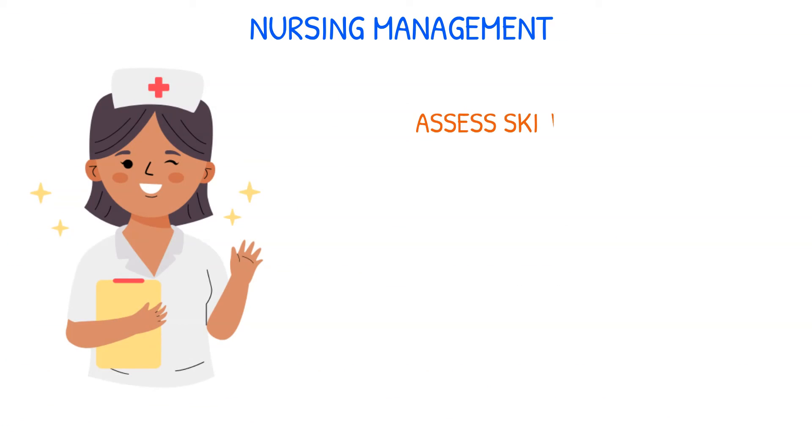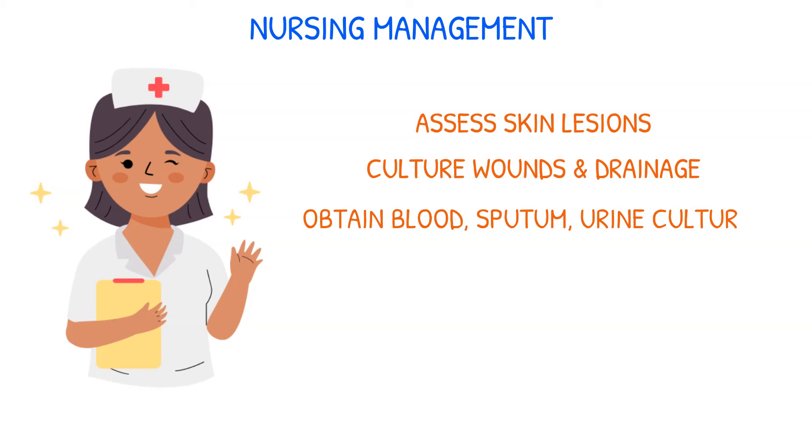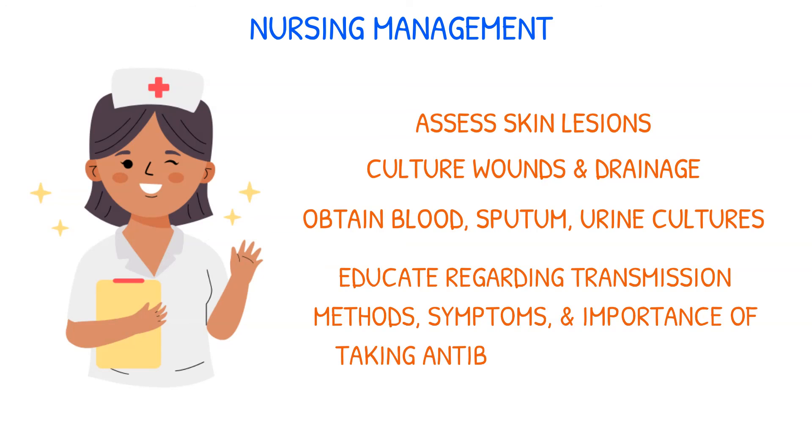Assessing skin lesions, culturing wounds and wound drainage, and obtaining blood, sputum, and urine cultures are all part of the nursing management of MRSA skin infection. You should also provide patients and caregivers with information regarding transmission methods, symptoms, and the importance of taking antibiotics as prescribed.